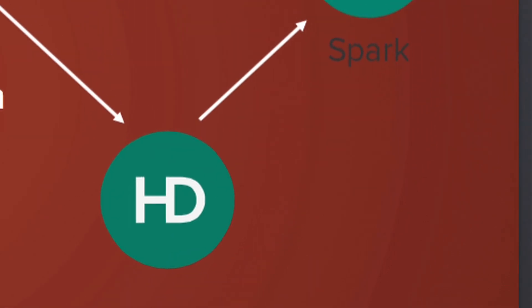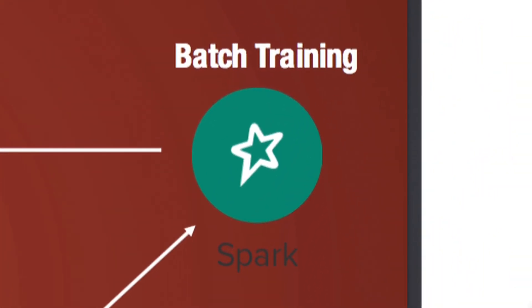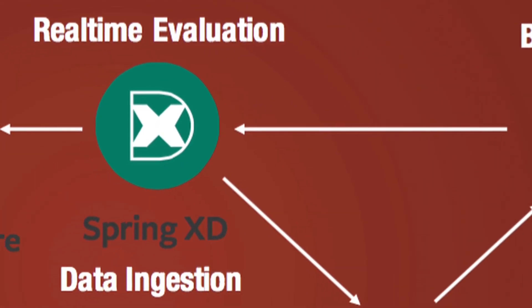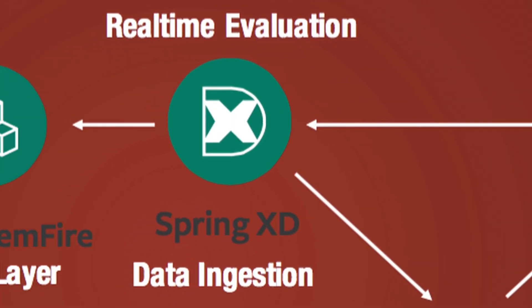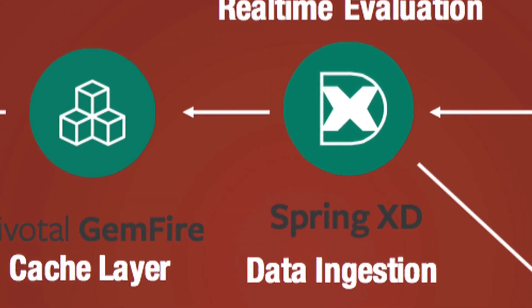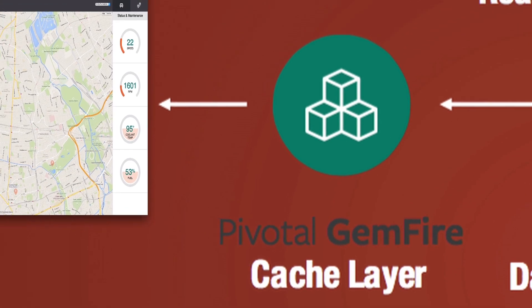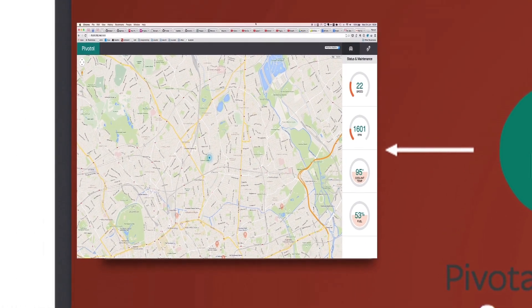We then use Spark to periodically train our machine learning models on the data. These models are then pushed back into the real-time streaming pipeline. Spring XD streams the data science predictions and the sensor data from the car into Gemfire, Pivotal's in-memory database, which then acts as a cache layer to our dashboard. The dashboard is deployed on Pivotal Cloud Foundry, our platform as a service solution, and is able to pull Gemfire's REST API to get the real-time data.